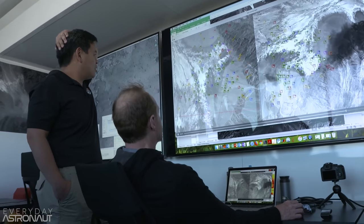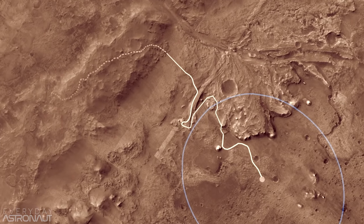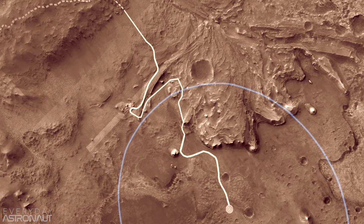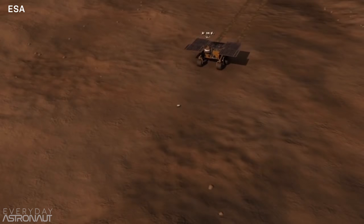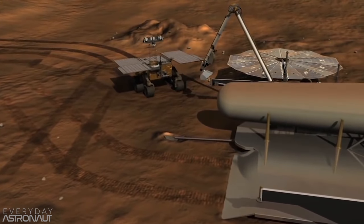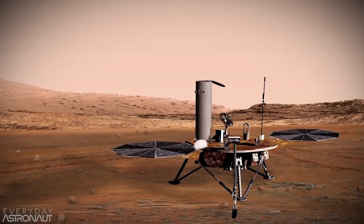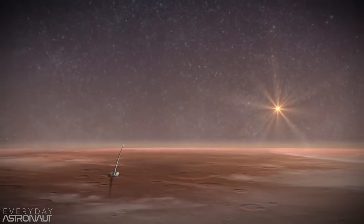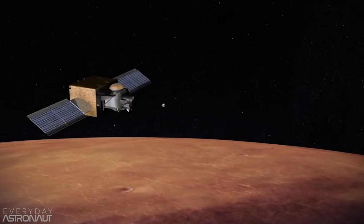The rover stores the tubes under its belly on a carousel, and a small robot arm hands sample tubes off to the main arm — kind of like a lab assistant. Then depending on what NASA decides, it'll deposit the samples all at once or in a few strategic places for future sample collection and return. There are already plans with ESA and NASA to send another rover down that will have a mini rocket on it, basically serving as a small launch pad.